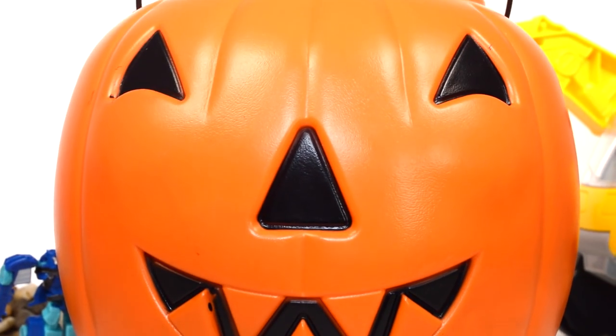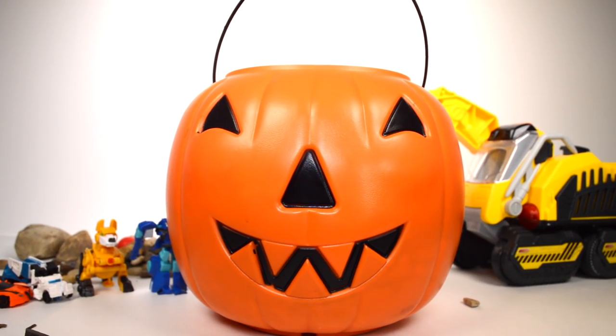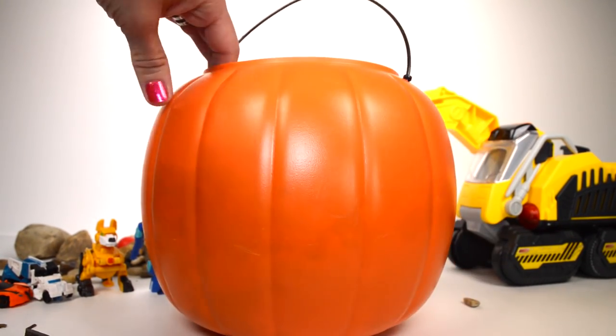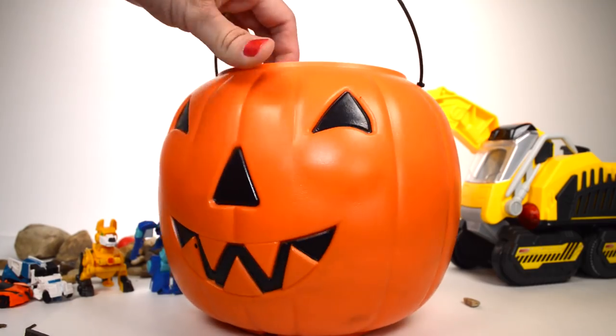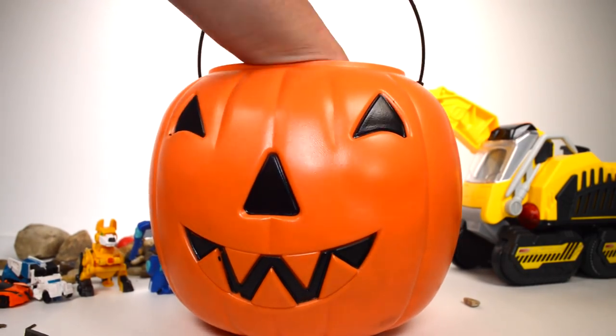I have one more giant surprise — it's the giant pumpkin, the pumpkin surprise. What's in here? If you'd like to guess, be sure to write your comment now in the comment section — I would love to hear your thoughts. But now let's see what I have in here.